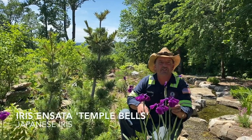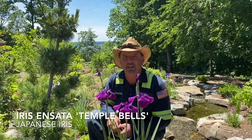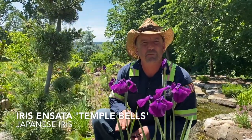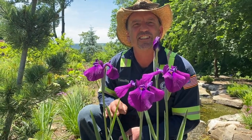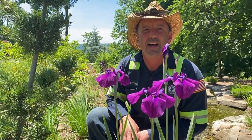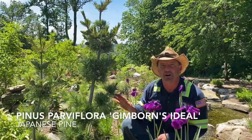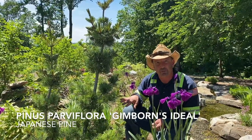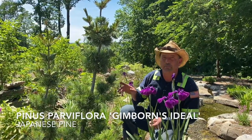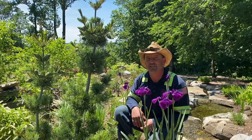Here we are next to Iris ensata, a cultivar called Temple Bells. We're growing this for its deep, dark flowers. The falls really don't have much color — just a little hint of yellow — and it really pops against this background of another Pinus parviflora, this one called Gimborn's Ideal. Very similar to the Bergman we looked at earlier, but a bit more narrow and upright in habit; otherwise very similar in character.